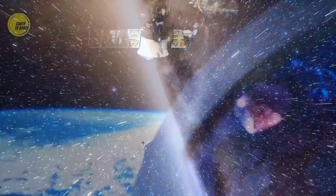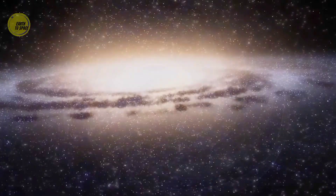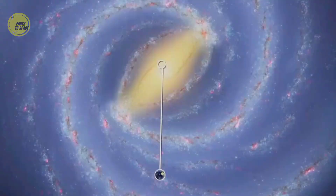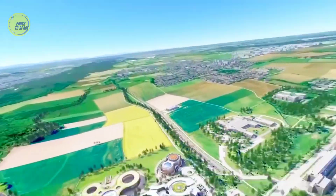Humans cannot even fly out of our tiny solar system. So how do we know what the entire Milky Way looks like? In our understanding, Earth is located on the Orion arm of the Milky Way, about 26,000 light years from the center and about 24,000 light years from the edge. This means we are inside the Milky Way, just like standing on the ground — you can't tell that Earth is a sphere.